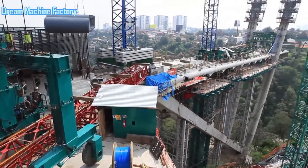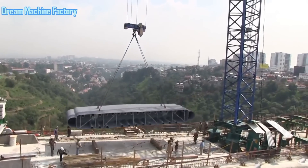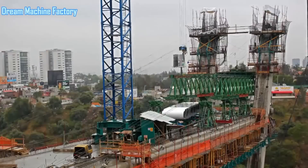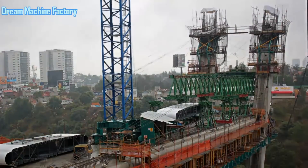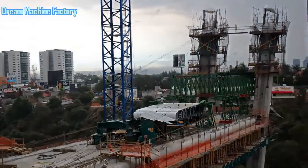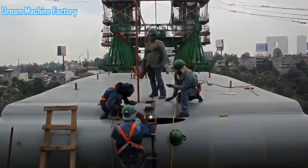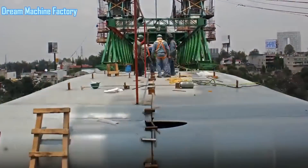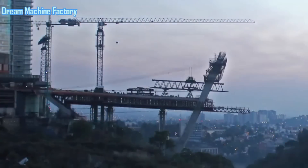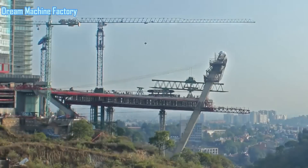To address this challenge, the designers conceived an innovative solution by incorporating an inclined tower. This single tower divides the bridge into two uneven sections, with lengths of 78.5 meters and 161.5 meters respectively. Although this adjustment reduced the imbalance, a noticeable difference between the two spans still remained, which required further structural modifications to ensure the bridge's stability and aesthetic appeal.